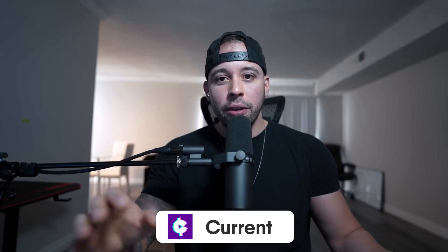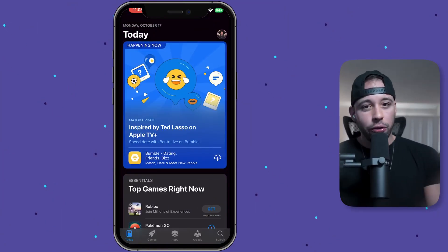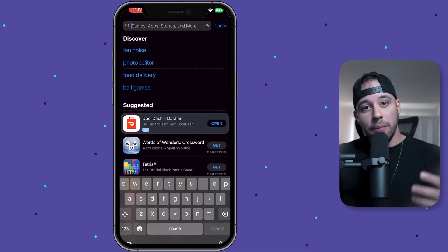For the first step, you need to download an app called Current. Everything you need is going to be in the text file, in the pinned comment, and also in the description of this video. If you're using an iOS device, go to your App Store, and if you're using an Android device, go to your Play Store.